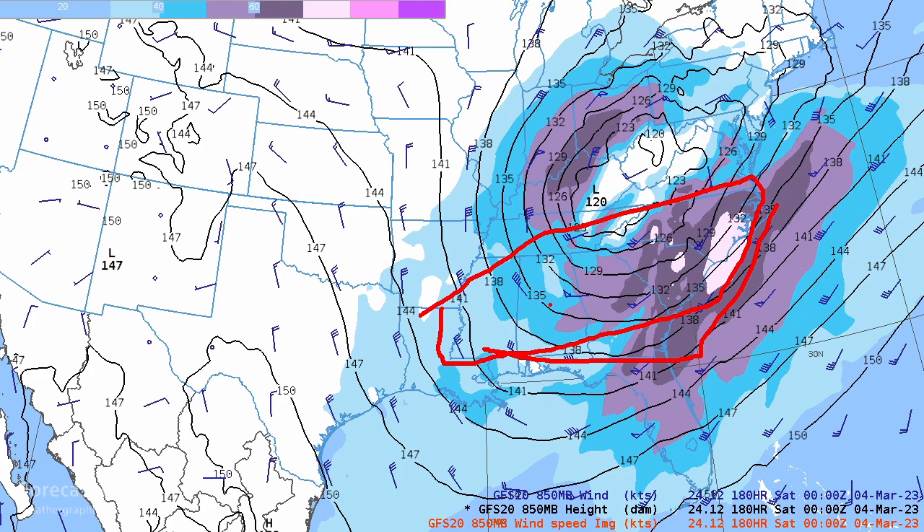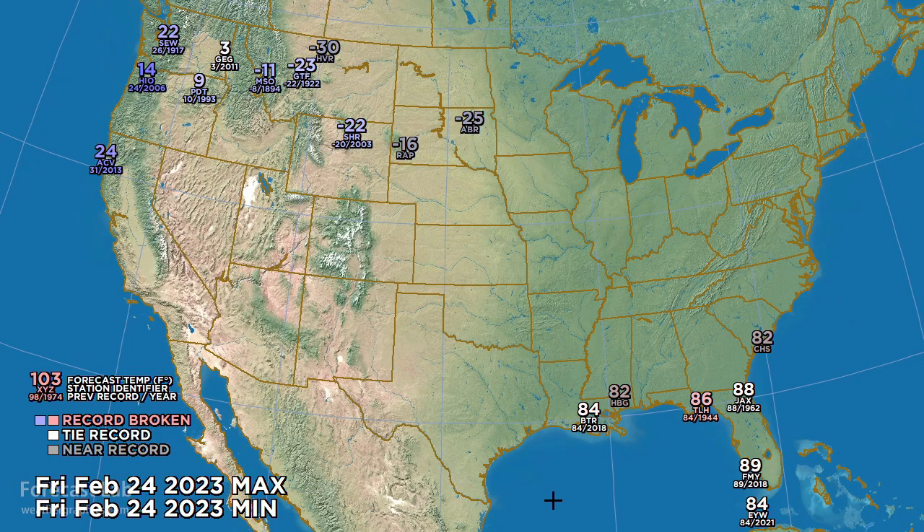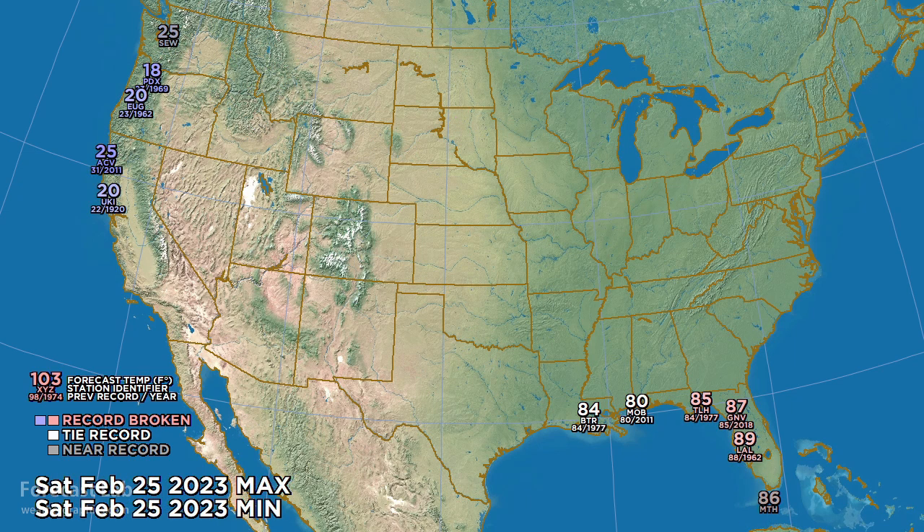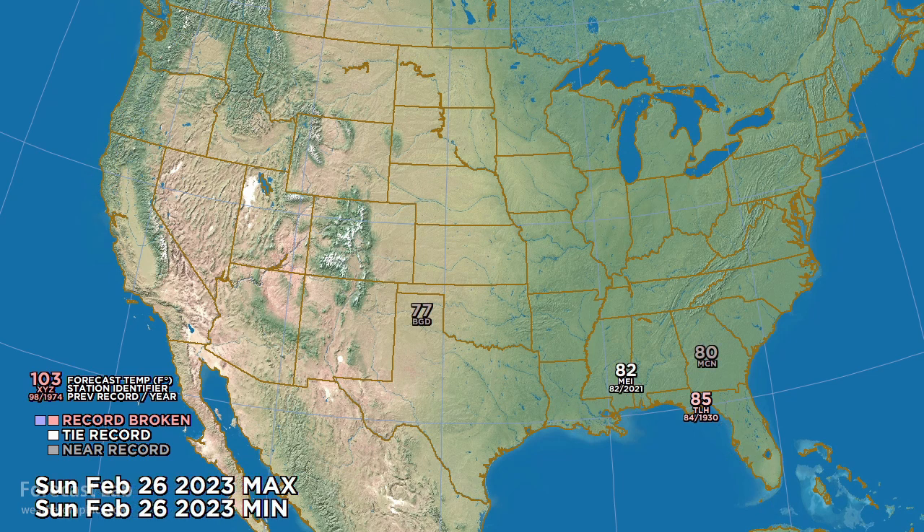Looking at temperature extremes: in the southeastern US, warm weather up to 90 degrees at Fort Myers. These are forecast values. On the cold side, minus 23 at Great Falls and minus 22 at Sheridan — very extreme. Tomorrow's NWS forecast shows temperatures back near 90 degrees on the western Florida coast and cold on the west coast — 25 degrees at Seattle, 18 at Portland, and 25 at Arcata. By Sunday some moderation of the cold air mass, but still quite warm in the southeast — 85 degrees at Tallahassee.